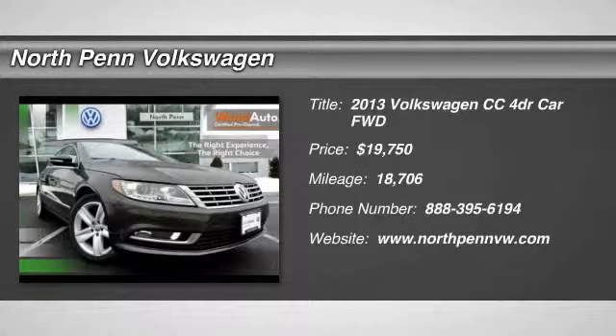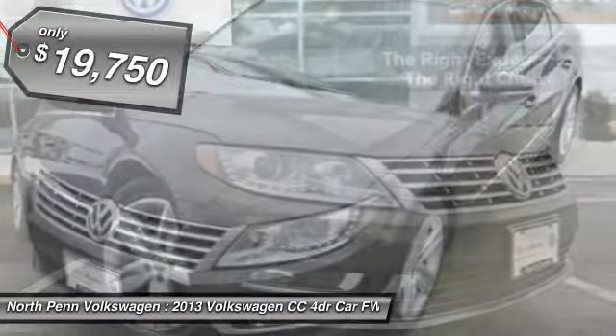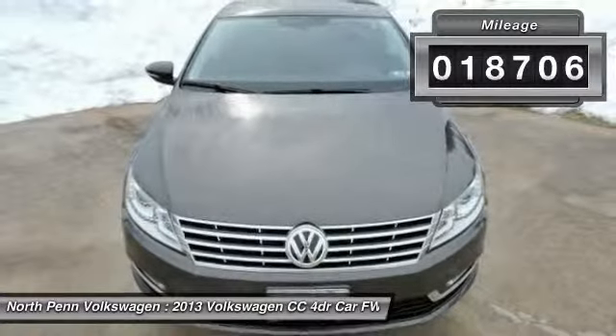The 2013 Volkswagen CC. It's what's on the outside that counts, and is priced below $20,000. This vehicle has less than 20,000 miles.